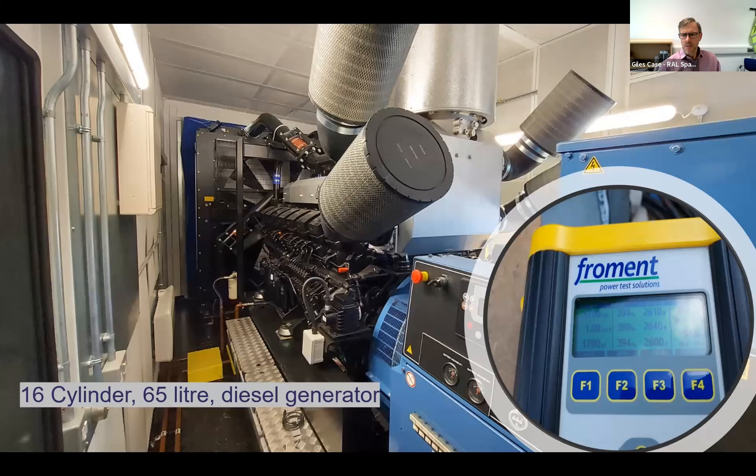The generator is a 16-cylinder, 65-litre diesel generator. This picture shows us performing the site load tests - you can just see the number 1,790 kilowatts on the display. We ran for a couple of hours at that load on site just to make sure it was fully functional. It's noisy and uses a lot of air - not just for cooling through the radiator, but it actually ingests a lot of air for combustion as well.